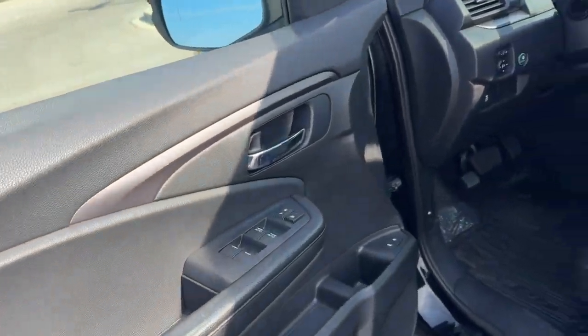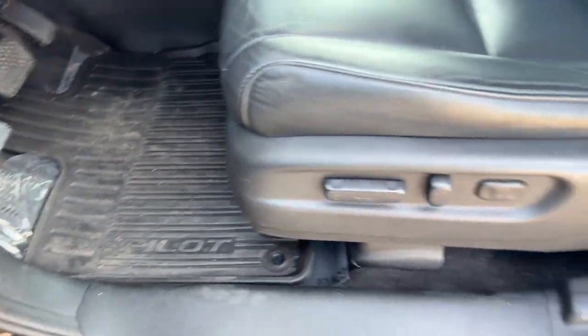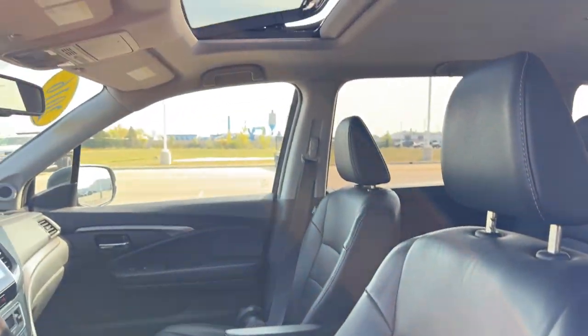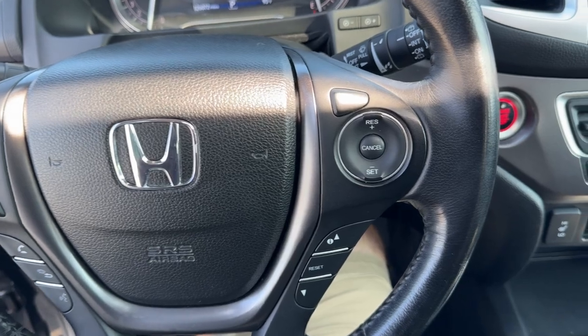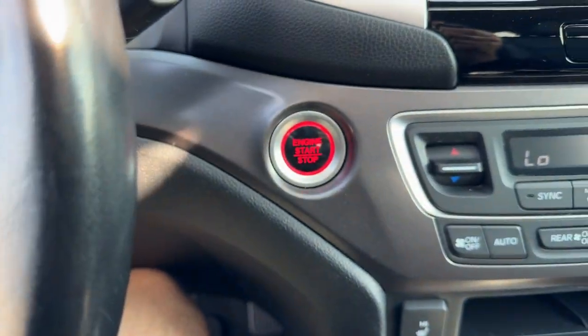Nice all-black interior. Set of all-weather floor mats. Power driver seat. Black leather seating throughout. You get the sunroof, so plenty of natural light. It has lane departure warnings and a leather wrap steering wheel. Push start engine.